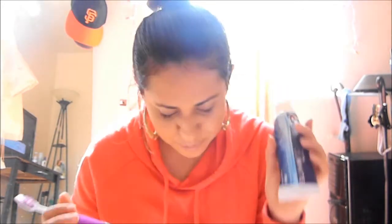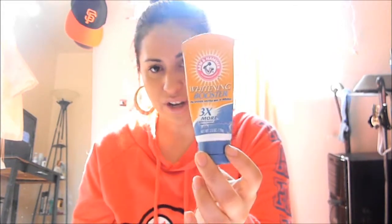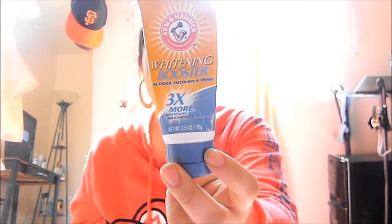I used to use the Arm & Hammer toothpaste but I switched to Crest 3D White, and I have seen a huge difference — my teeth have gotten whiter. I also like to use, once in a while, a whitening booster. This is the Arm & Hammer whitening booster. What you do is put your toothpaste on your toothbrush and then apply this clear gel on top of it. I use this on a regular basis, once or twice a week, and it also helps with whitening.